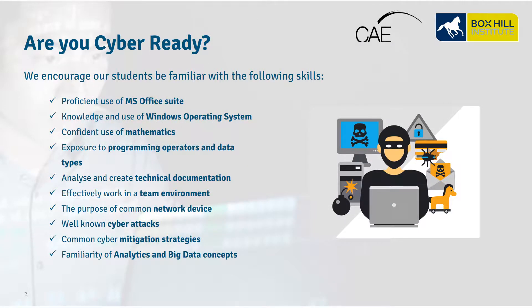To prepare you for studying the Certificate IV in Cybersecurity, Box Hill Institute has the following recommendations. Are you proficient in Microsoft Office, including Word, PowerPoint, and Excel? Do you have knowledge and experience of how to navigate the Windows operating system? Are you confident with your mathematics? Have you had exposure to programming operations and different data types? Do you have the ability to analyze or create technical documentation, and the potential to communicate and obtain tasks in a group environment?